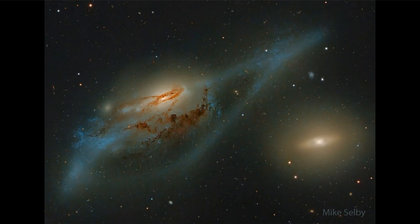The two we're looking at here are sometimes known as the Eyes. They are a pair of interacting galaxies, and we can see some of the evidence of that interaction in the streaming of material around the galaxy and the sort of distorted view that we have.